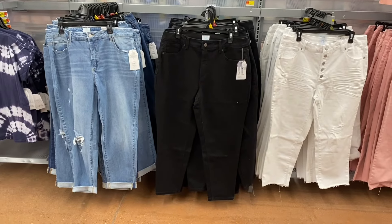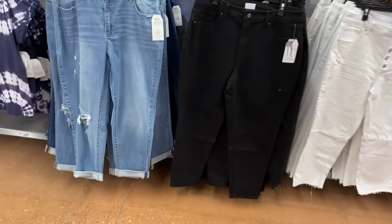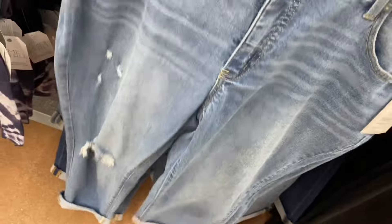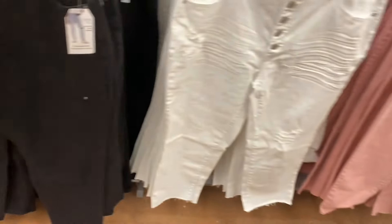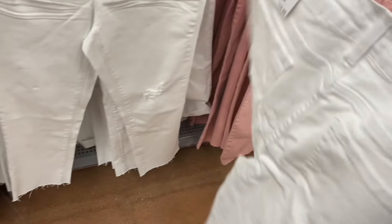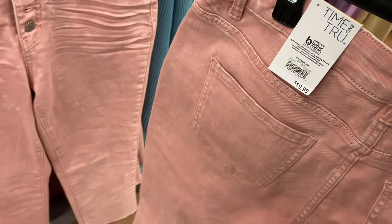They also have Time and True boyfriend jeans for $21.98 — cuffed, washed down, and destructed at the bottom. The mom jean is $19.98 by Time and True. The straight jean is $19.98 in white or pink — the white is more acid wash and destructed, both frayed.